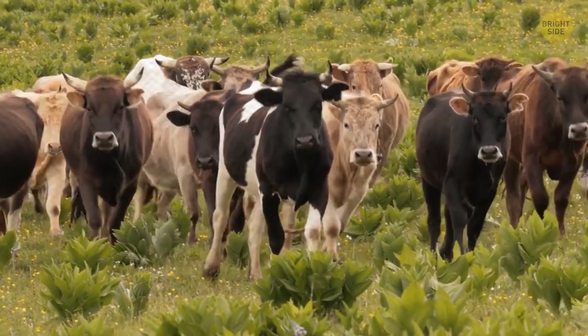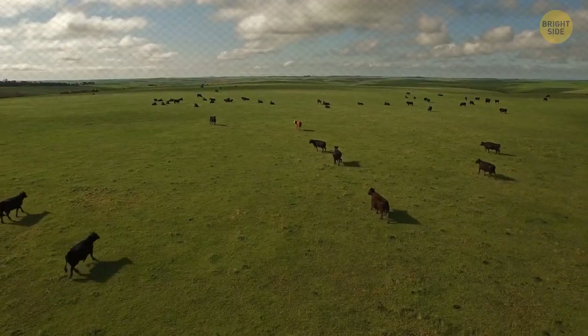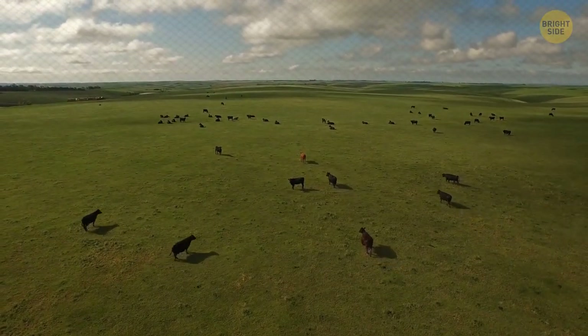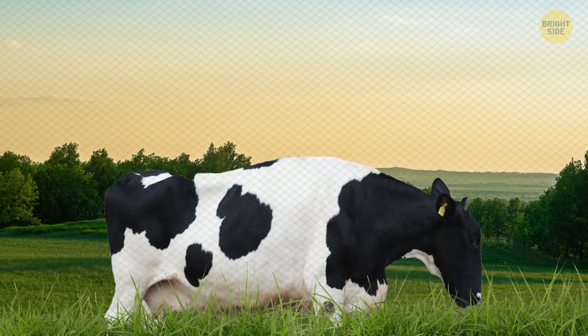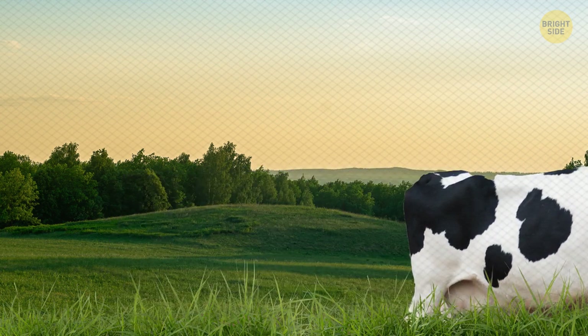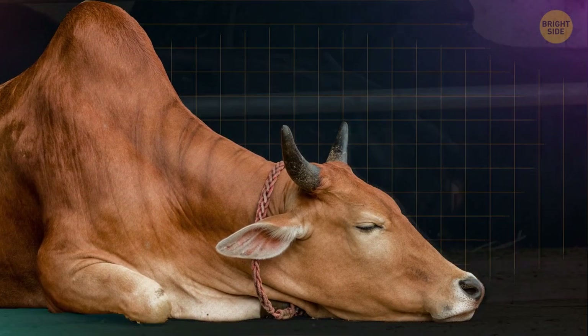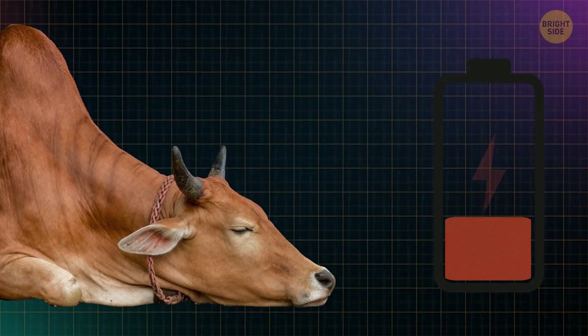Cows don't have full REM sleep while standing, but they can have a light nap. This is an evolutionary trait that helped their ancestors avoid predators — they stand idle during a power nap if they need to make a quick getaway. They do have full REM sleep, only by lying down, and they only need four hours of sleep to fully energize for the next day.